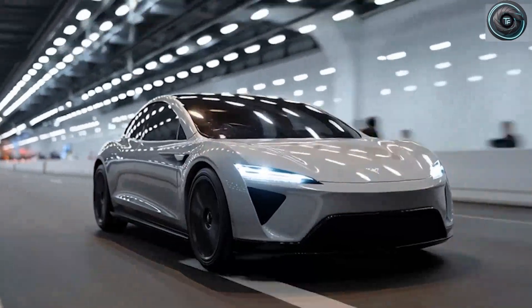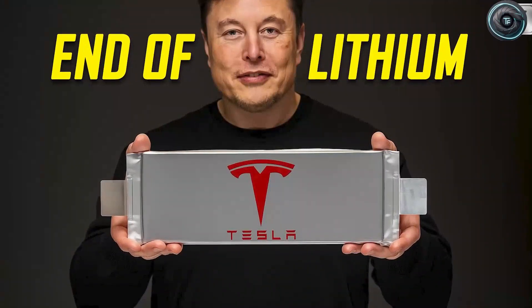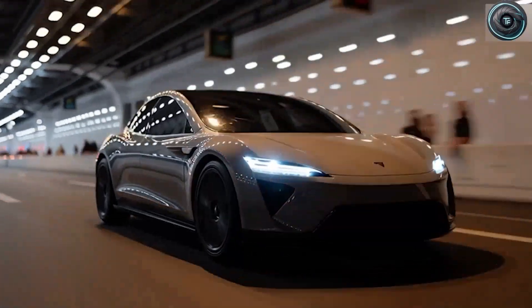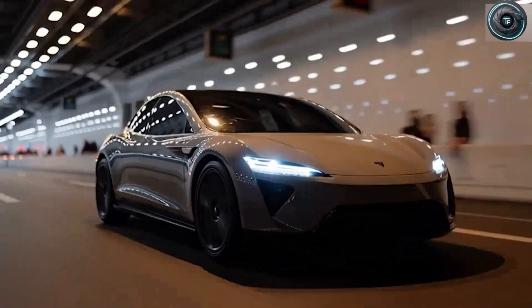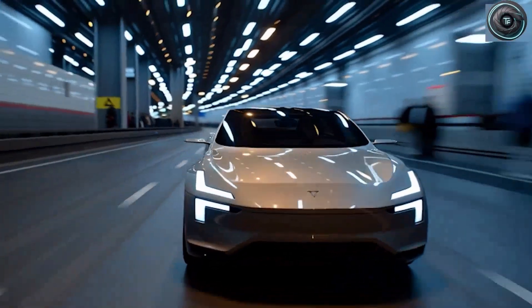It sounds like science fiction, doesn't it? But that's exactly the kind of future Tesla says is just around the corner. Elon Musk and his engineers are betting the company's next chapter on something that could completely change how we think about electric cars: aluminum-ion batteries.